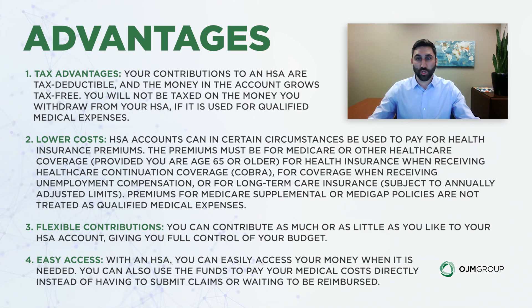Eligible uses include continuing COBRA coverage, coverage when receiving unemployment compensation, or long-term care insurance. However, premiums for Medicare supplemental or Medigap policies are not treated as qualified medical expenses.